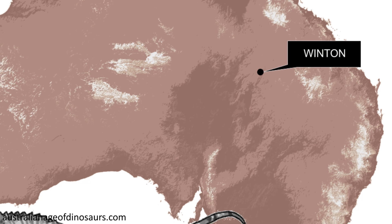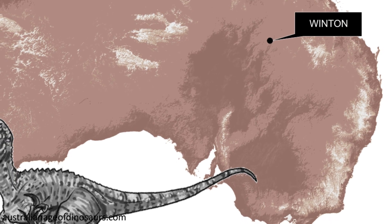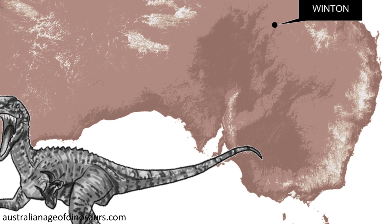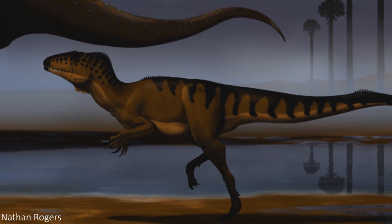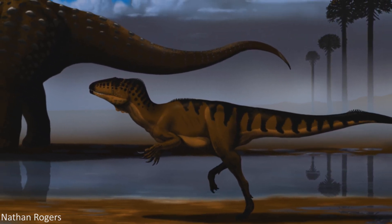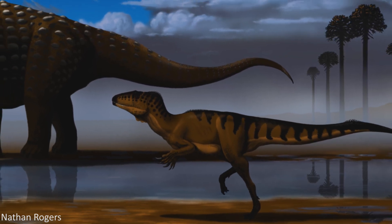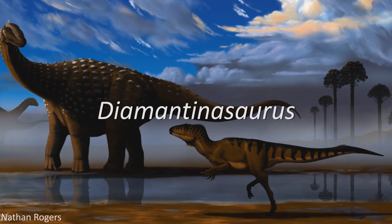When Australovenator was discovered back in 2006, it was found in 95 million year old rocks that indicated that there was once an oxbow lake, or billabong as they are known in Australia, in this location. Interestingly, the bones of this theropod were actually interspersed amongst the remains of another very different kind of dinosaur, which would also be named and described in the same paper as Australovenator.